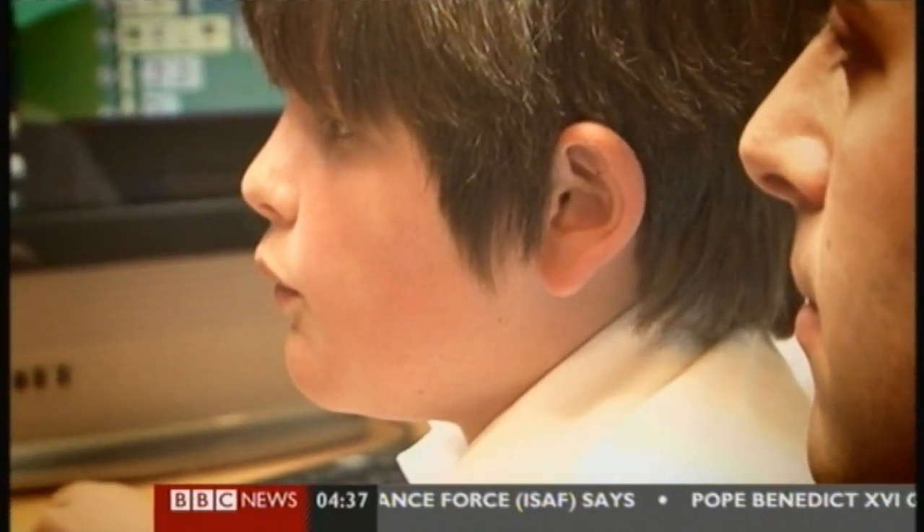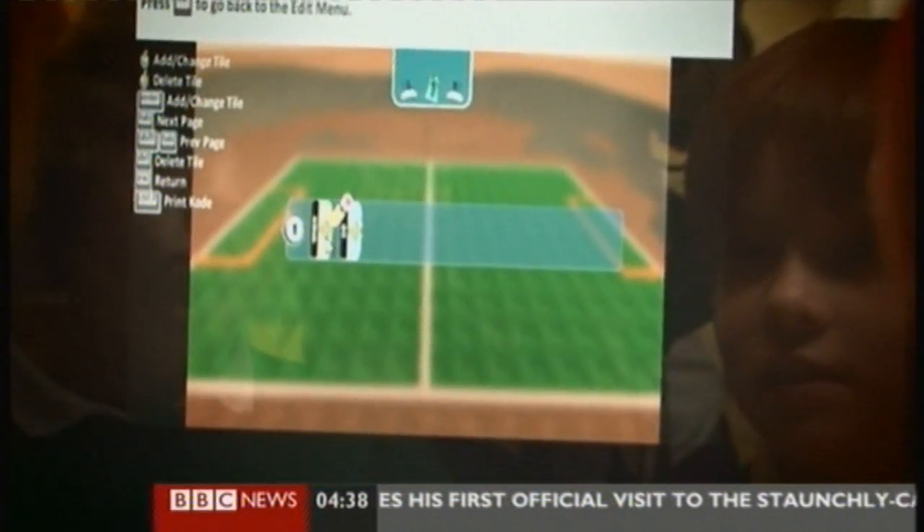We've already had some children that have said that since we've started this, they want to go and be teachers, they want to get more into computers, and they're getting interested in how games work and they want to explore that avenue. So they're only young — our oldest are 11 — but if we can inspire a few of them then we've done a good job.